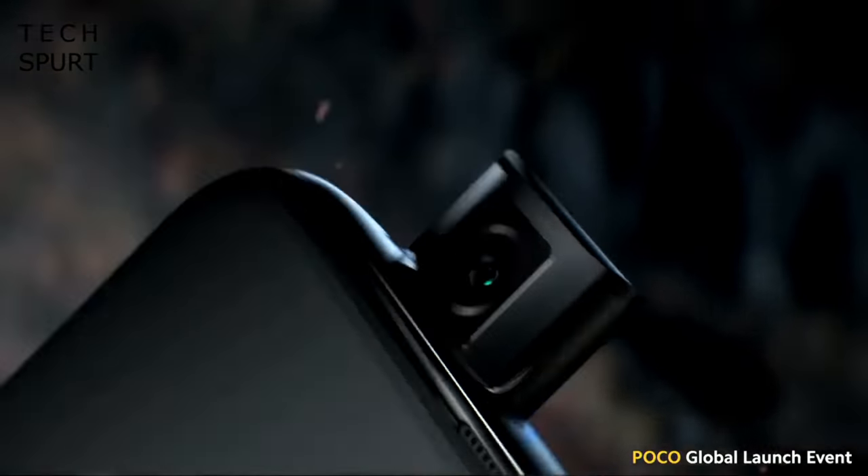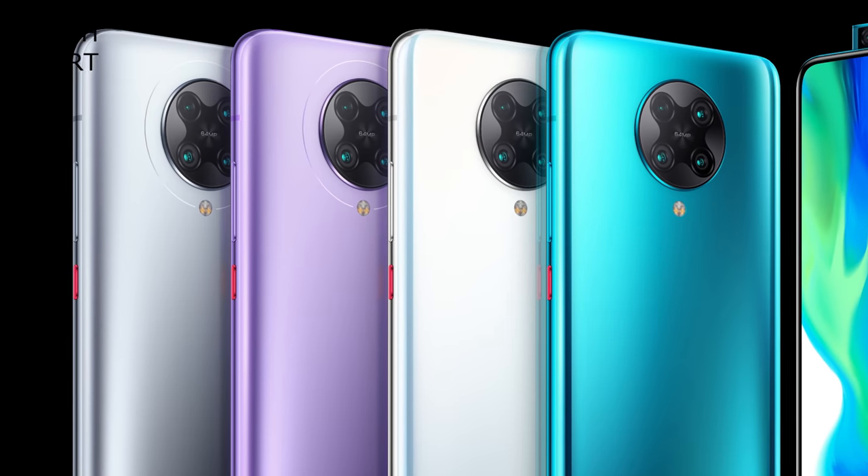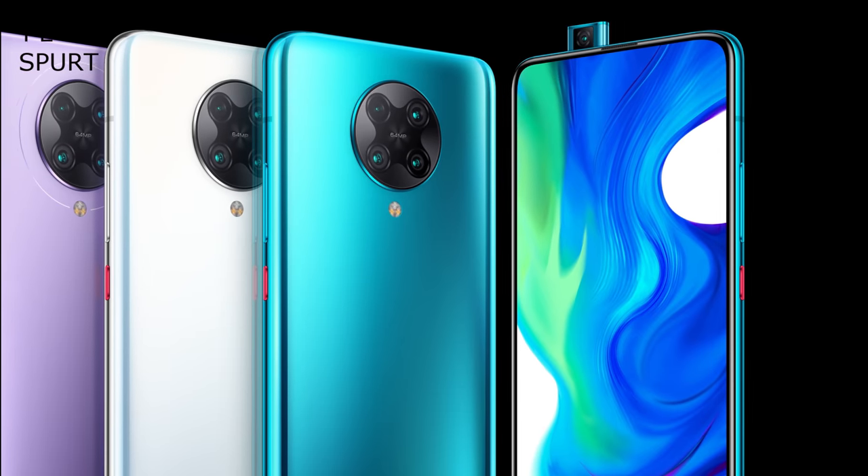It is basically just a rebranded Redmi K30 Pro with the Poco launcher slapped on, but it's coming to Europe with an asking price starting from just 499 euros. If you absolutely had to nitpick, you could say: why doesn't it have a 90Hz display, why is there only a mono speaker setup instead of stereo, and 30-watt charging? That's less than impressive. But there's still solid value for money to be had here — very few phones like the Red Magic 5G and the Black Shark 3 offer these kinds of specs for that kind of price.